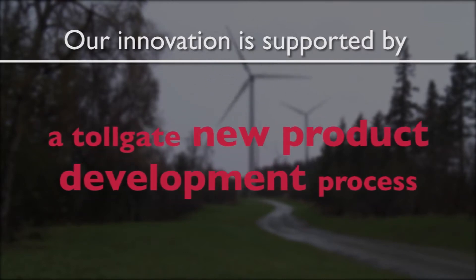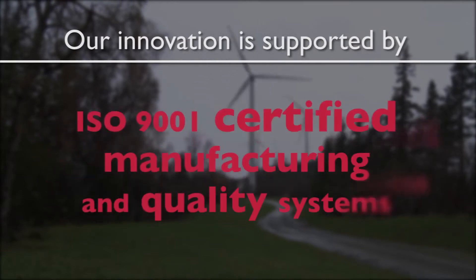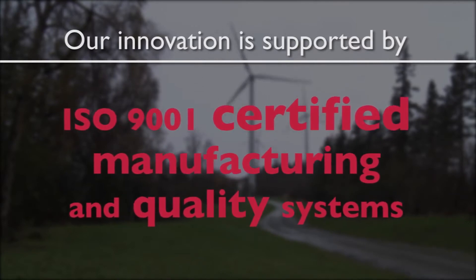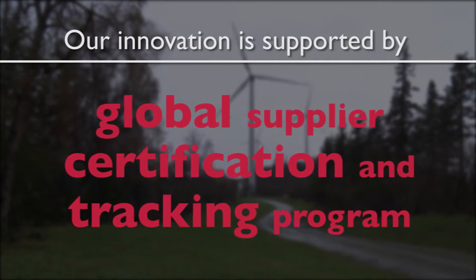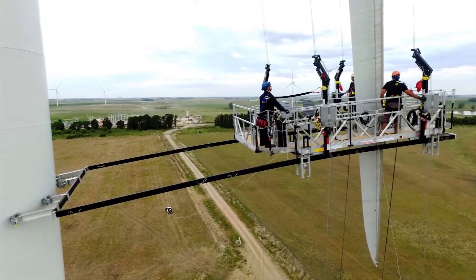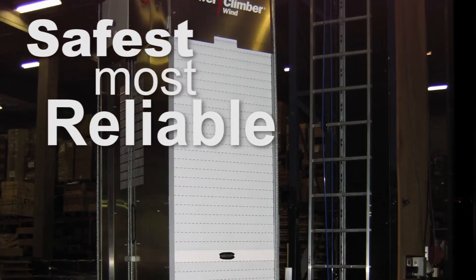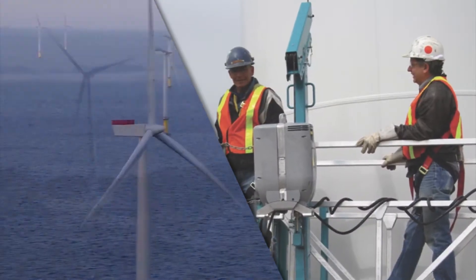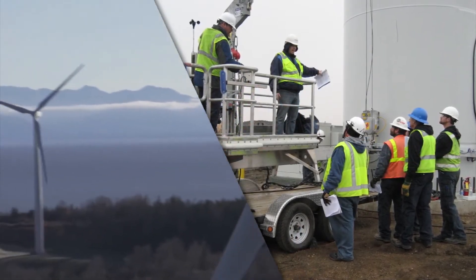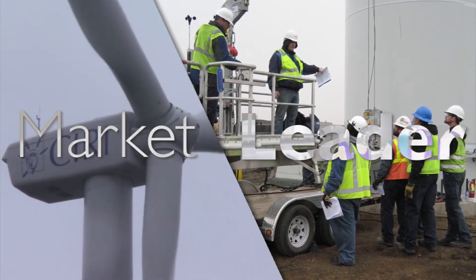Our innovation is supported by an ongoing commitment to excellence. A tollgate new product development process, ISO 9001 certified manufacturing and quality systems and a global supplier certification and tracking program exemplify our dedication to delivering the safest, most reliable products. We also invest in third party product certifications, including UL and CE and others. Just what you would expect from a market leader.